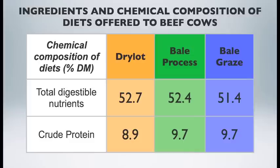Looking at the quality of all three diets, the energy content was quite similar. The dry lot feed was roughly 53% TDN, 52% TDN for the bale processing bales, and 51% TDN for the bale graze bales. Crude protein levels ranged from 8 to 9% across all three winter feeding systems.